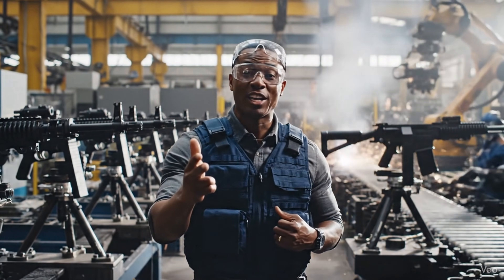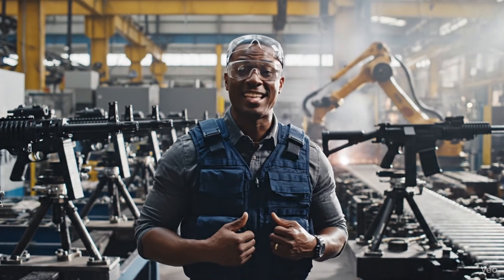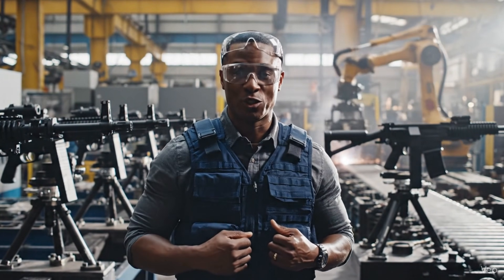Today we're taking a look inside the MK-19 factory — the legendary Ma Deuce.